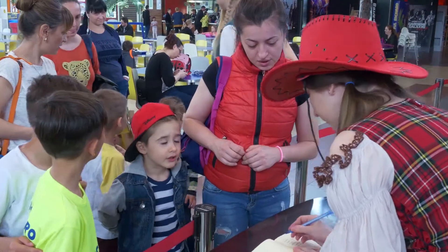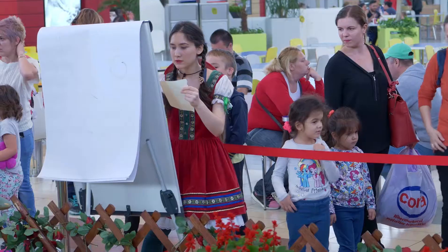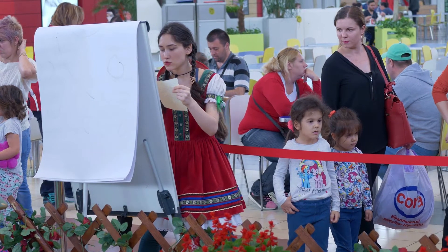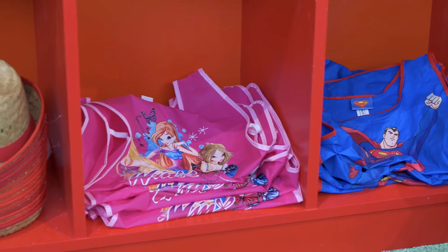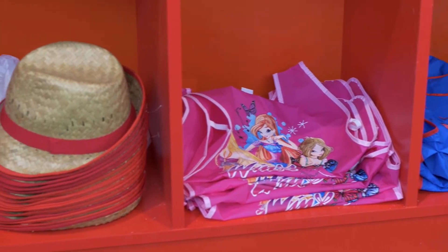The farmer plants the seeds, the farmer plants the seeds. Hi-ho, the dairy-o, the farmer plants the seeds. Sure do.